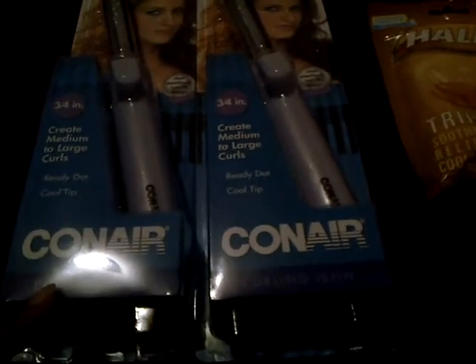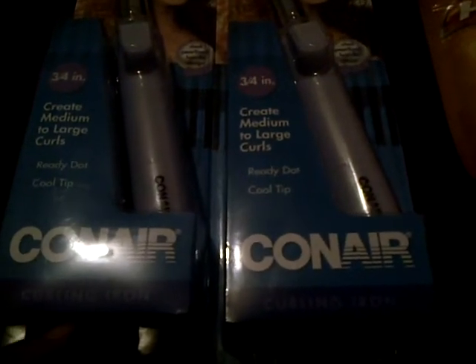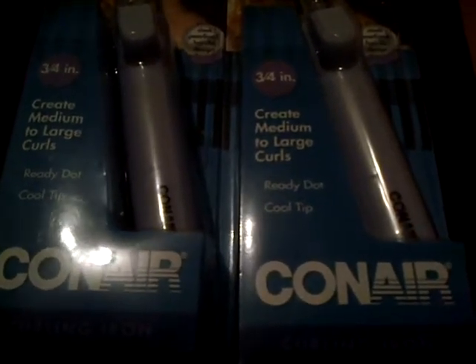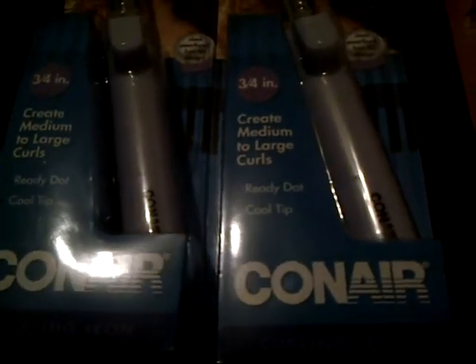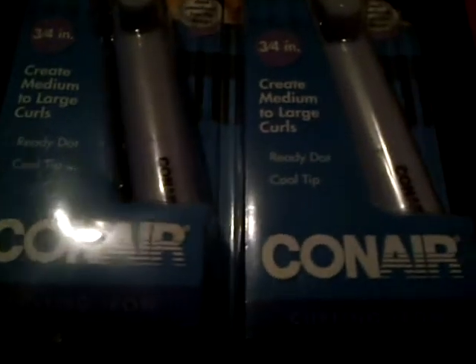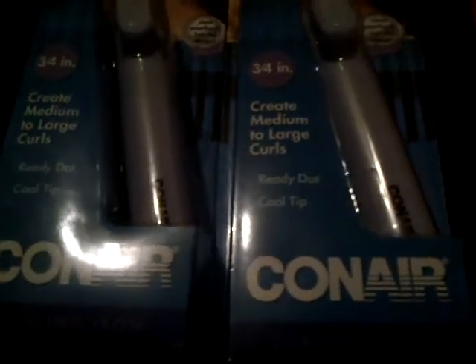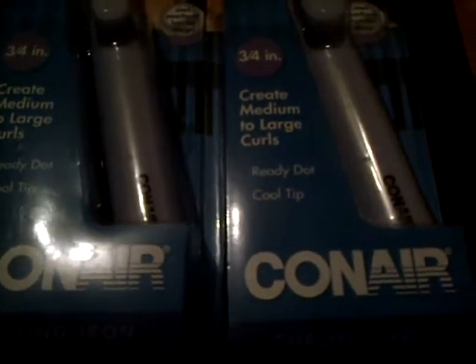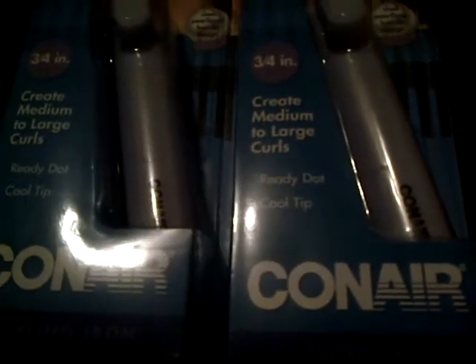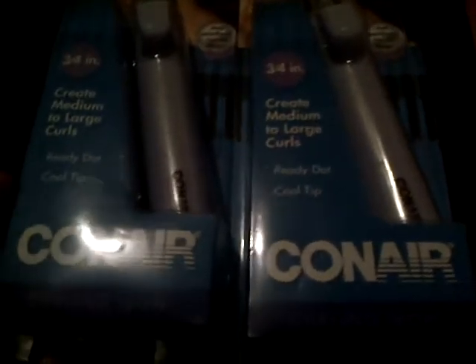I've been looking for this Conair Curling Iron — it's a three-quarter inch that creates medium to large curls — since Sunday, actually Monday. Because Sunday I was at CVS but I did not do the deal, and I didn't know it until Sunday night. If I had internet on my phone, it would have been much easier because I would be in the store and using the internet at the same time to find this deal.